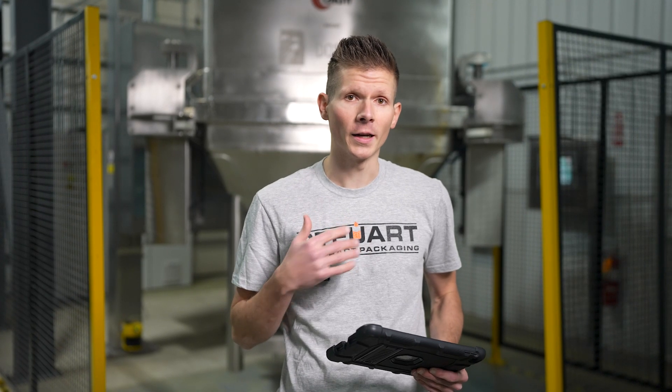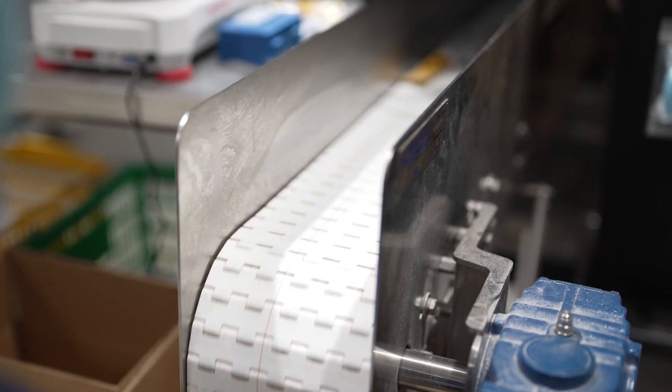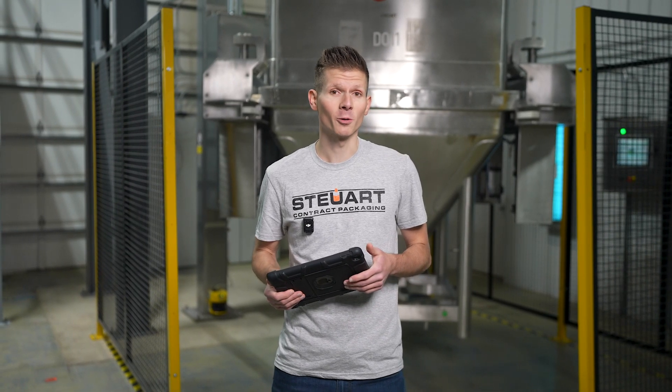Here at SCP, we understand that, and we work hard to keep waste to a minimum to maximize your returns. It's important to find a manufacturer who understands scrap rates so that they can steward your raw materials wisely.